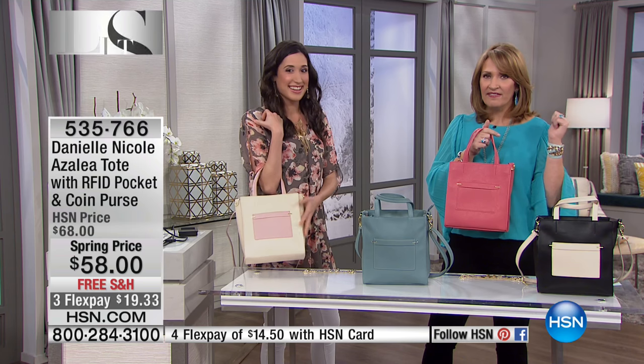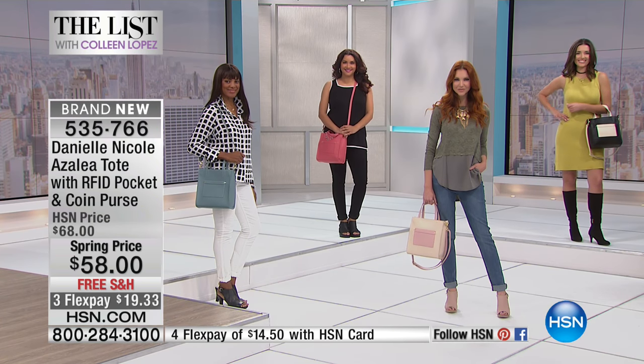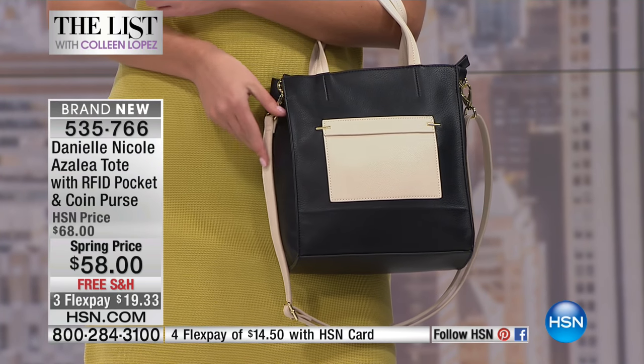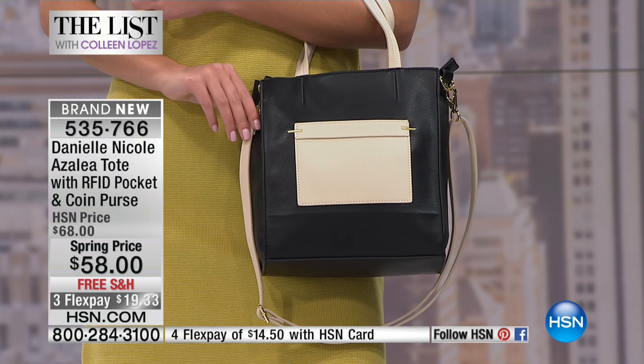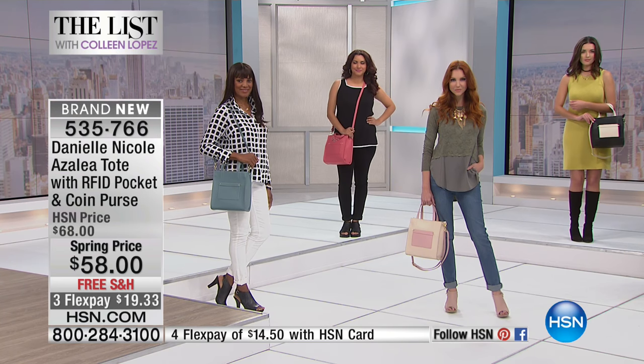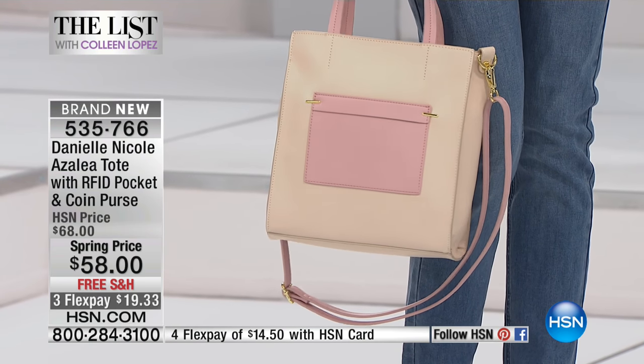We have hundreds of people calling in. The fact that it's RFID, the fact that it's everything — it's a crossbody, you wear it on your arm, you can adjust that strap, you get the coin purse included, the colors are fabulous. It captures all the things we love about a beautiful designer bag without that hefty price tag. And for this show only, it's $58 — we have it $10 off. So jump in tonight and use express ordering.